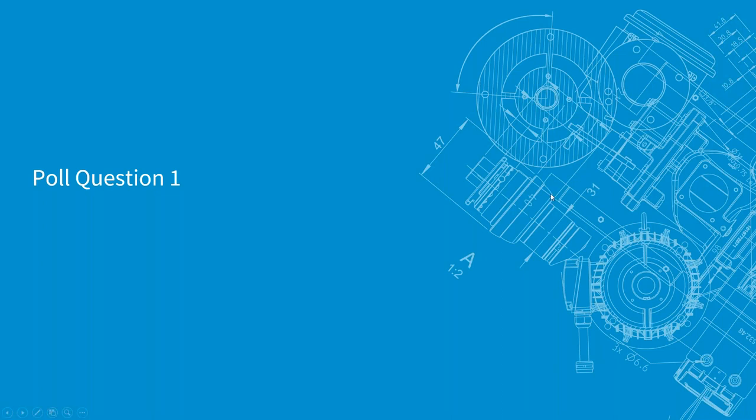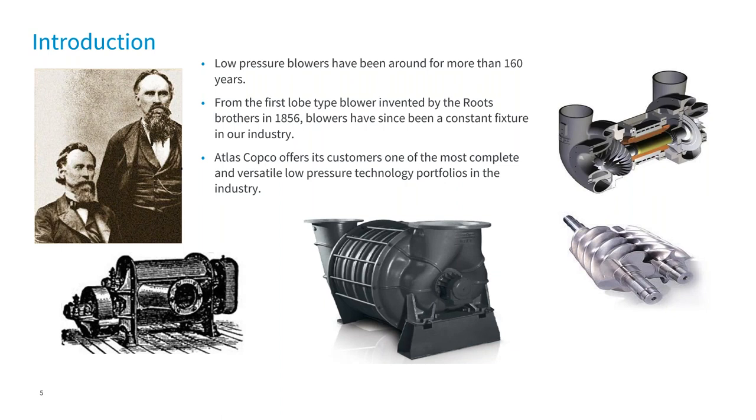The blowers themselves are over 160 years old — actually an American invention by the Roots brothers. Here they are on the left in Connersville, Indiana in 1856. Ever since the introduction of the activated sludge process at the turn of the 20th century, blowers have been a staple in the water and wastewater treatment industry. For the first 100 years, it really was just the PD lobe blower, or the Roots blower. It wasn't until about the 1950s that we saw the introduction of the centrifugal. Then in the 70s, the centrifugal came into favor for the largest applications. And then in the early 2000s, the introduction of the high-speed turbo and the rotary screw blowers.